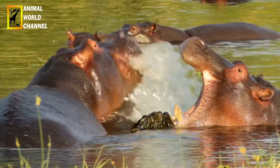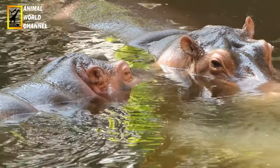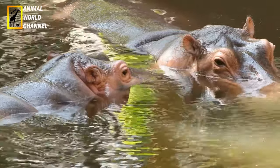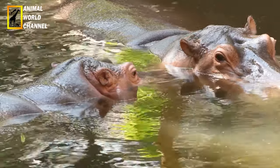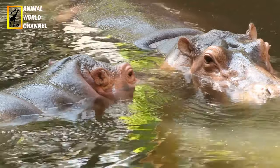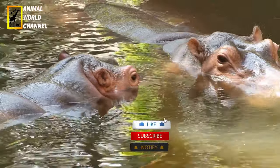Les bébés hippopotames savent nager avant de savoir marcher. Ils utilisent le dos de leur mère pour se reposer à la surface de l'eau, car ils ne peuvent rester qu'une ou deux minutes en apnée, alors que les adultes tiennent facilement cinq minutes. La croissance va bon train : pesant de 27 à 50 kg à la naissance, le petit atteint 250 kg à un an.